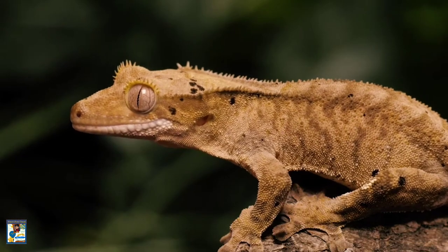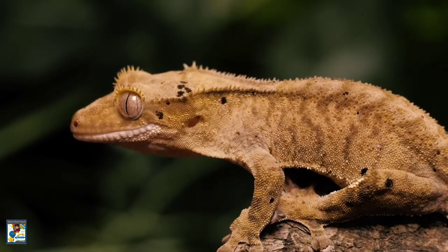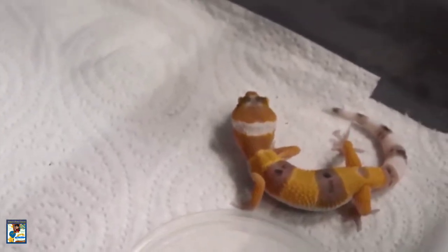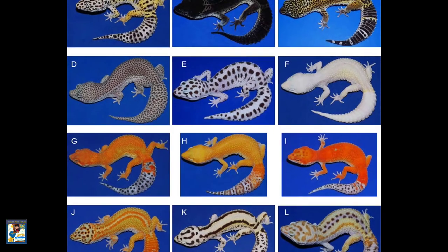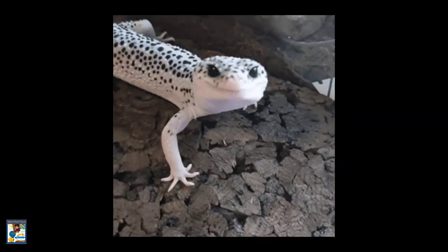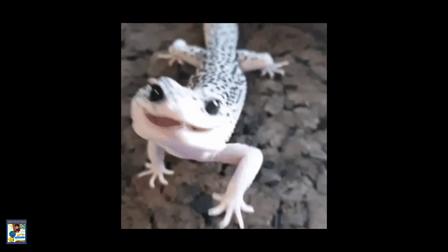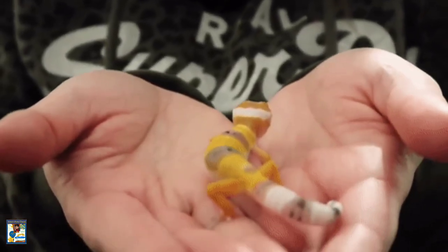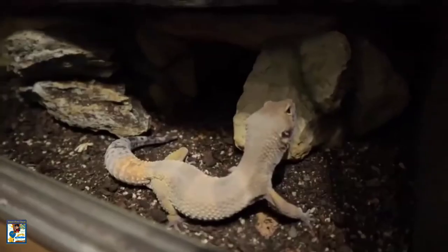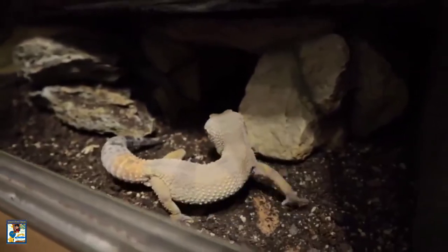Leopard geckos are hardy and docile, making them a great first reptile pet, as they do not require large amounts of space or expensive lighting. A variety of color patterns have emerged over the years due to selective breeding, including albinos, leucistics, and high yellows. Although baby leopard geckos may be skittish at first, they are easily tamed. They do best with a warm hiding area and a cooler hiding area.